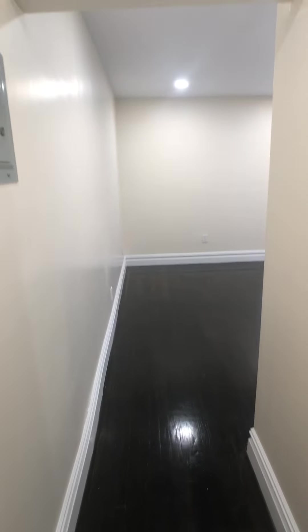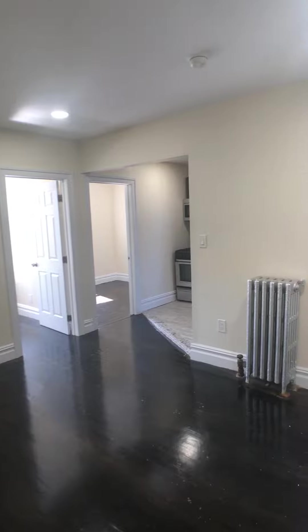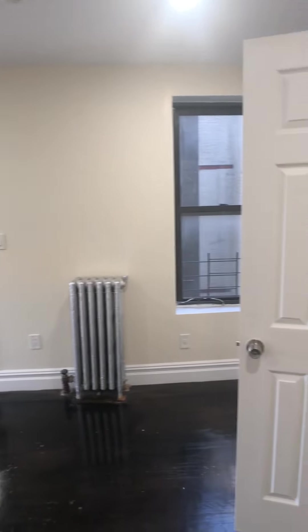We are here at 219 West 145th Street, apartment 22. Come in through this little hallway and into the living room. The living room is 12 and a half feet by 11 feet — you can see the space there.